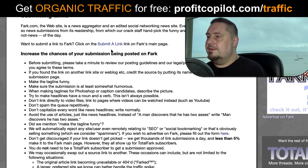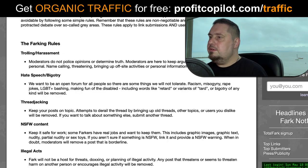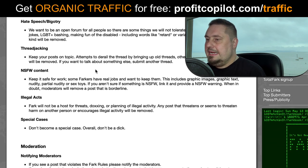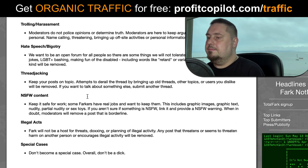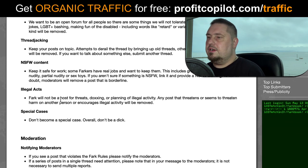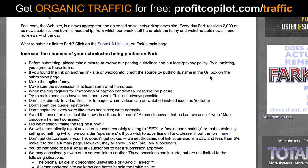Let's go through the submission process. Before submitting, please take a minute to review the posting guidelines and legal privacy policy. The posting rules are on a separate page — do take the time to read them. It covers no trolling, harassment, hate speech, thread-jacking, not-safe-for-work content, illegal stuff — all the standard stuff. Pay attention because it says if you found the link on another site or web blog, credit the source by putting its name in the or-box on the submission page.